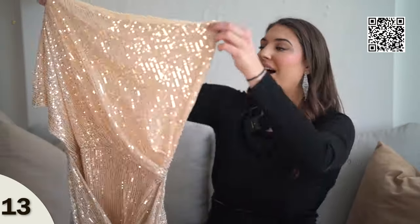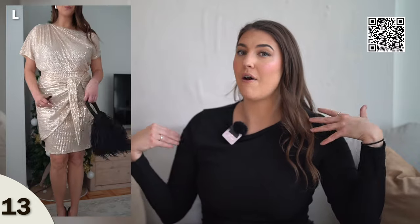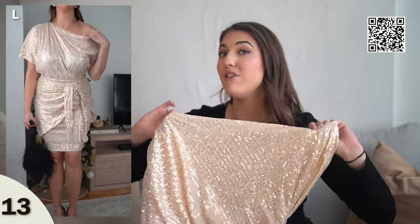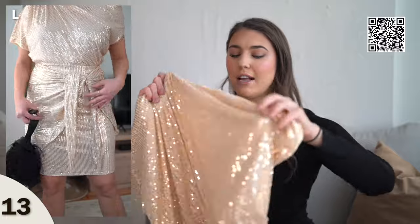Another sequin dress is this off-the-shoulder light sequin dress with a nice tie front detail. If you're concerned about your stomach area, the tie will hide any insecurities. I'm wearing a size large and it does fit true to size. One thing to keep in mind — it is a bit see-through, so I'd recommend wearing nude underwear. I like the off-shoulder detail; it looks really pretty. Even though it's not white, it has like a champagne color, so you don't have to worry about being too white. It's a fun, dressy, comfortable option.